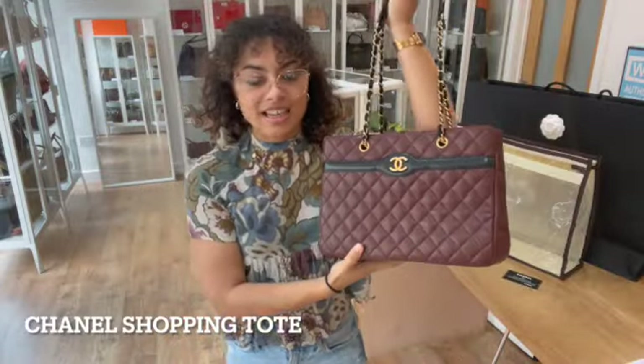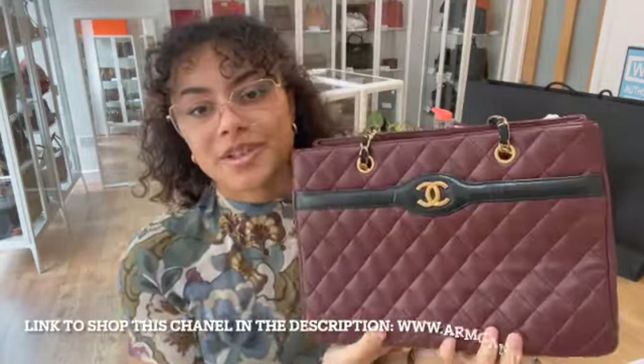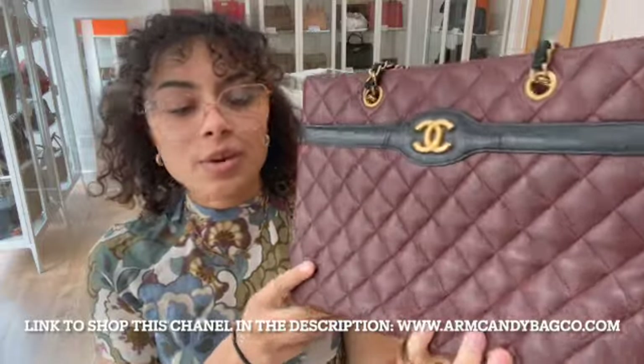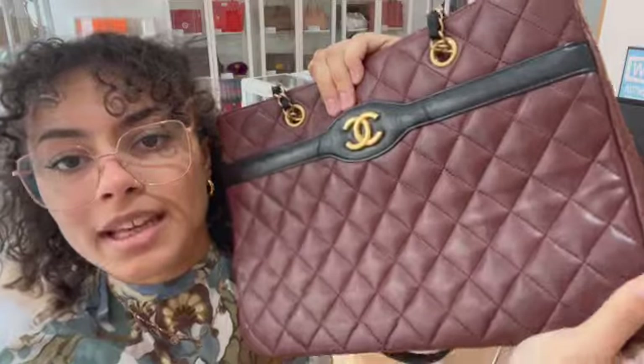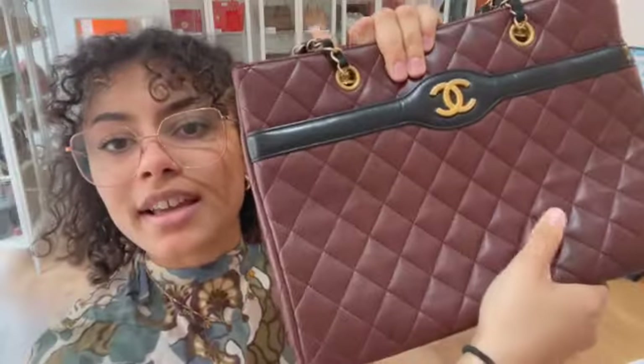Hi everybody, welcome back to Arm Candy. We've got another beautiful Chanel to show you — this is a Chanel shopping tote in this absolutely gorgeous burgundy caviar leather.